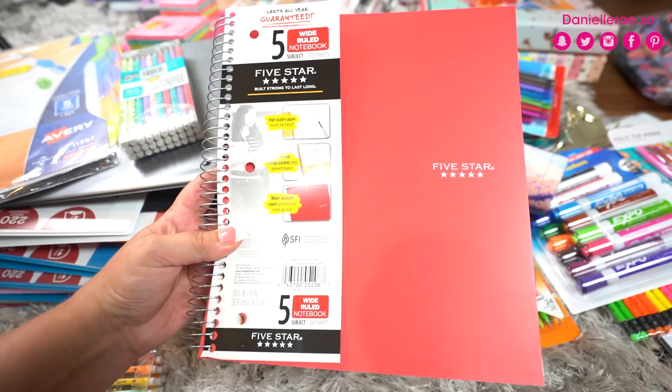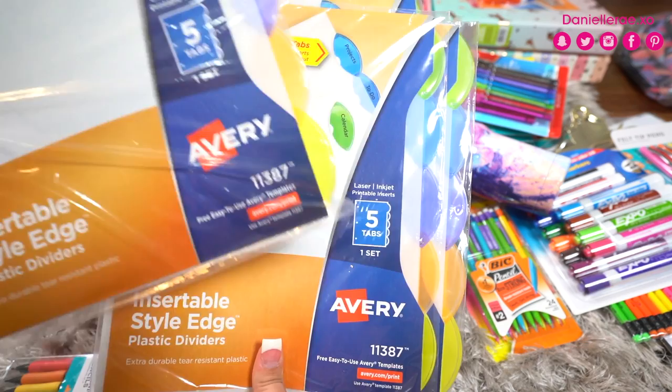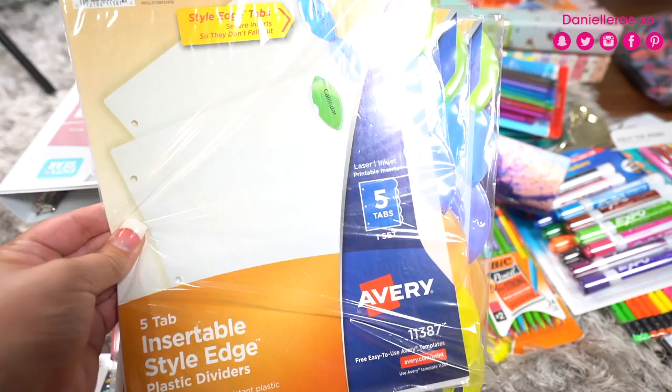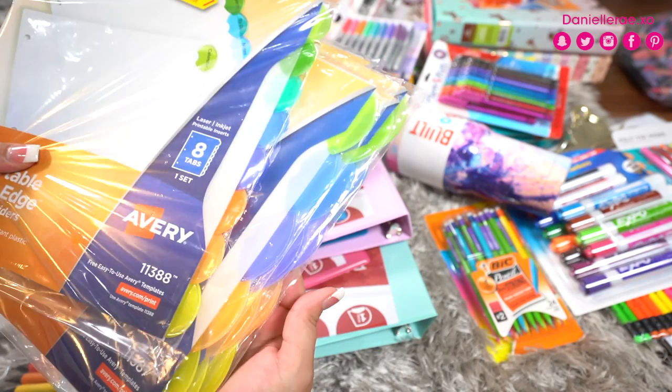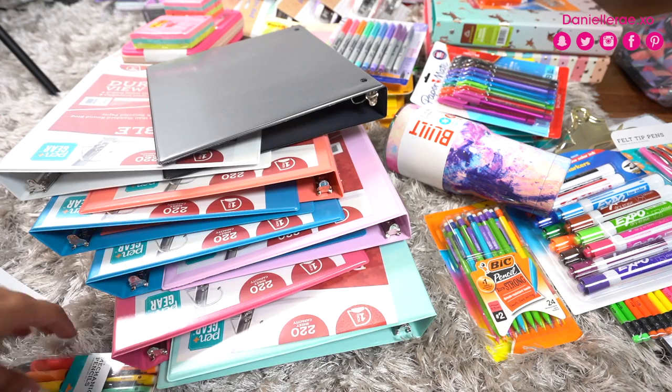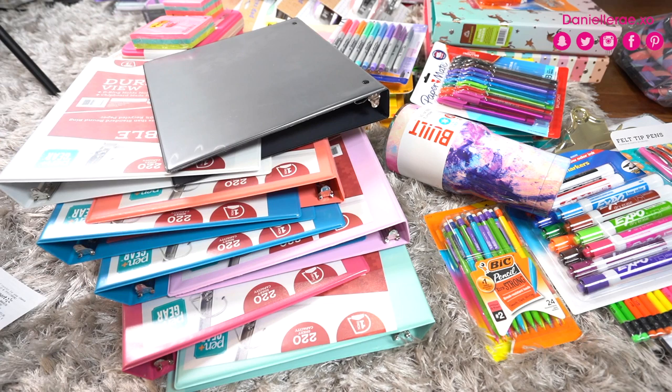Next we have these five-tab insert dividers you can put in a binder to organize your notes. The five-subject ones were $3.42, and I also got an eight-tab version for $3.93 — not a huge difference. Then we have lots and lots of binders — light blue, pink, lavender, two blues, coral, black, white, and red. These were the best deal I personally found for binders while shopping.